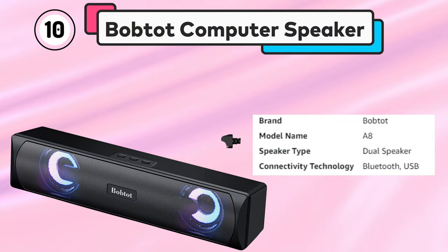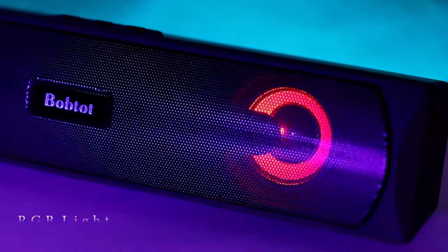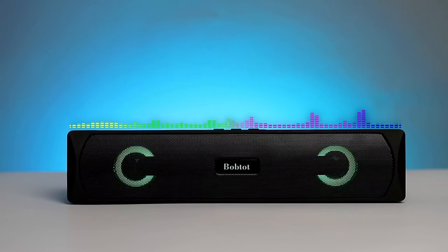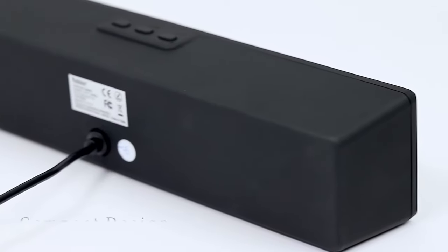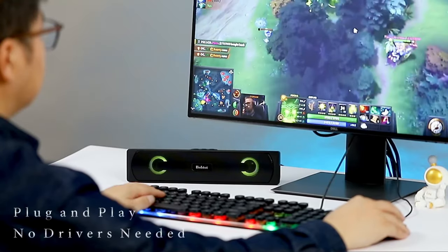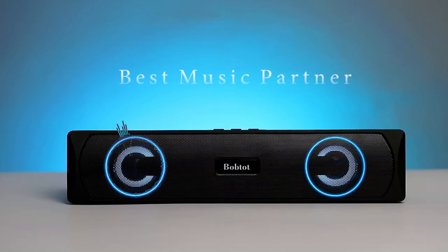Number 10: Boptot Computer Speaker. The Boptot Computer Speaker's Bluetooth desktop soundbar is a versatile and powerful speaker system designed for desktops, laptops, and mobile devices. These speakers offer HiFi stereo audio and a mini subwoofer, providing clear and balanced sound quality. With an RGB gaming design, these speakers are perfect for gamers looking to add some style to their setup. The speakers are easy to set up — simply plug them into your device's USB port for power and connect via Bluetooth or the 3.5mm aux jack.